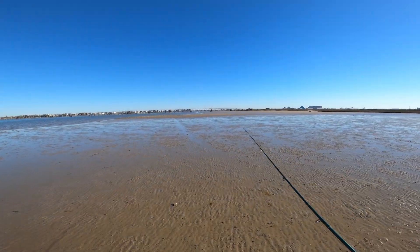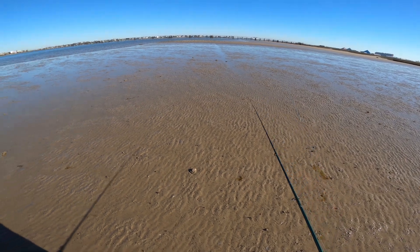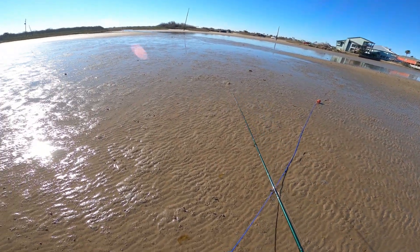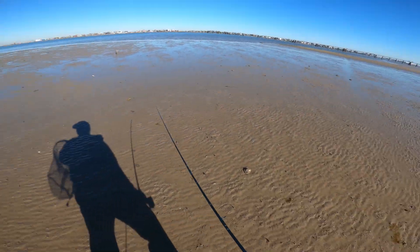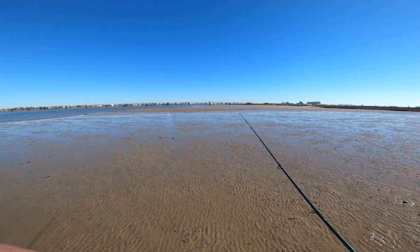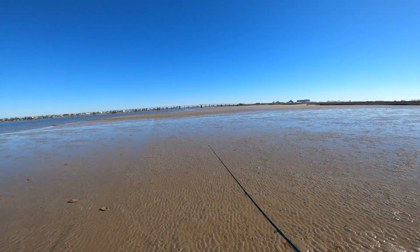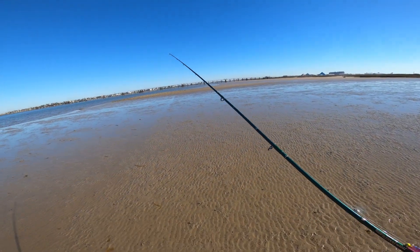So we're walking out here to the spot, just pulled up and my goodness guys, the other day I thought the tide was low, but this is a low tide. The water must be out 80 yards. I don't know, it's crazy. I see everyone posting that this is the lowest tide they've seen in years. This is the lowest tide I've seen ever.